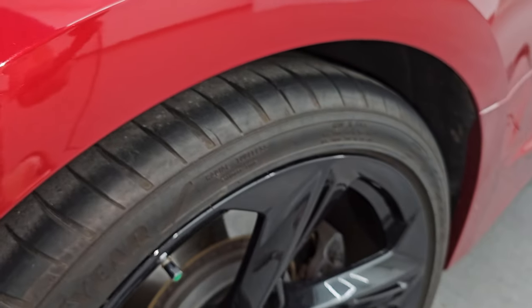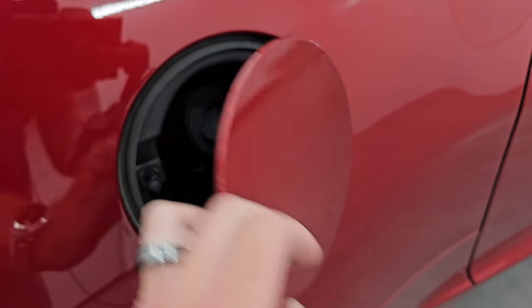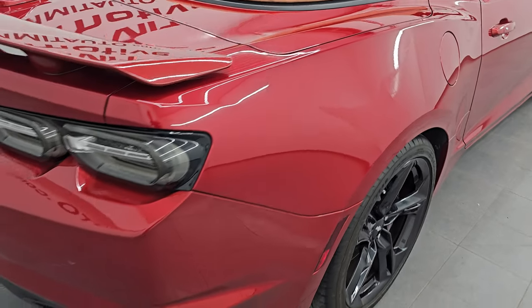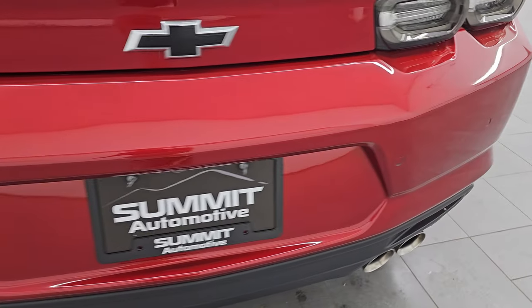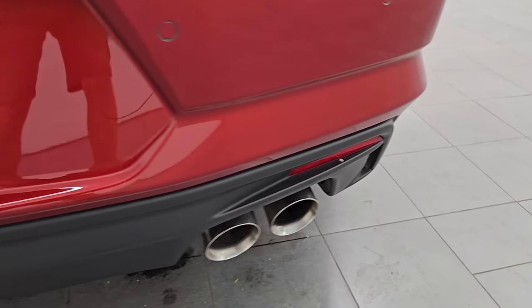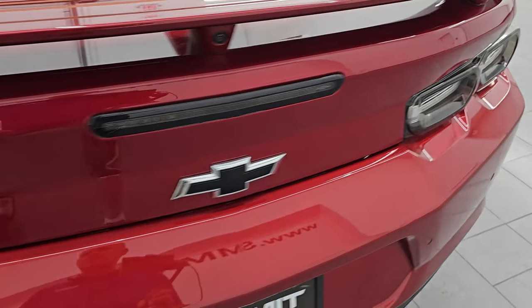Very little to no corrosion, and you get the Brembo brakes back here as well. You also have capless fuel fill, which is a really nice feature — never get gas on your hands. Coming around to the back of the vehicle, the rear bumper is in great shape. You do get the backup parking sensors and the quad-tipped dual rear exhaust. Those exhaust tips look really good.